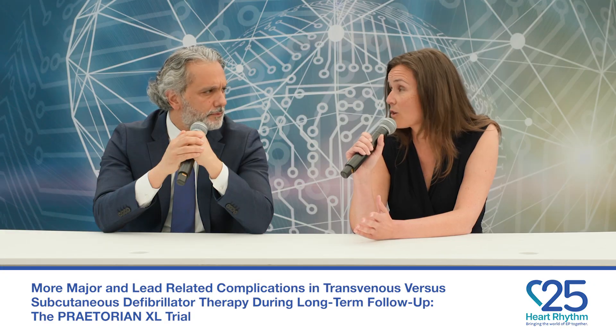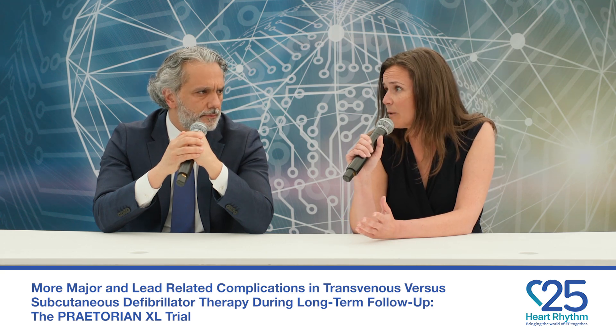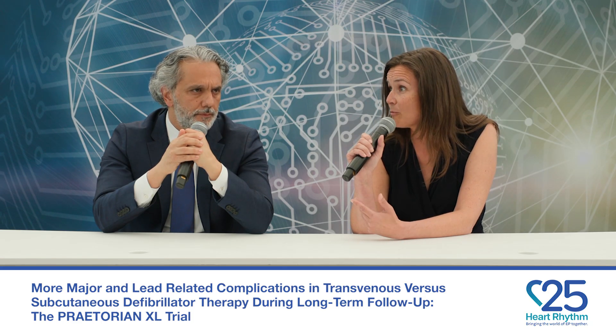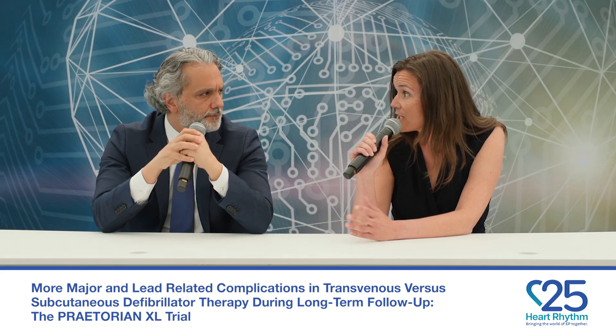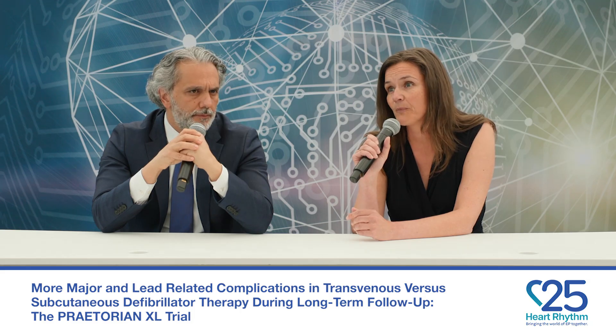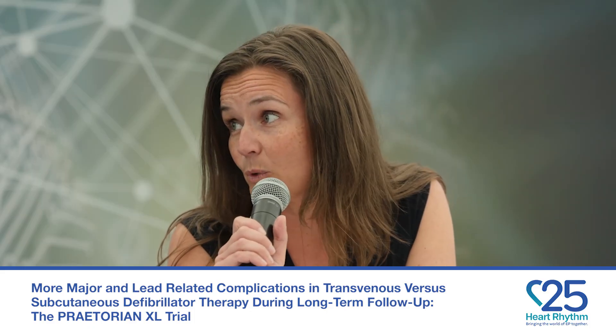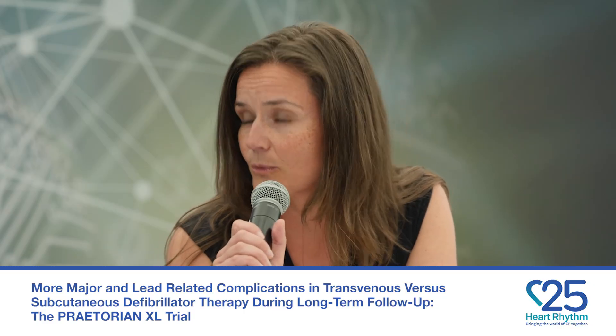The median follow-up of the entire cohort was 87.5 months. The primary endpoint looked at major and minor device-related complications, which was not significantly different between the subcutaneous and transvenous ICD arms. However, when we looked at major complications only — those requiring an invasive intervention — there were more major complications in the transvenous ICD group compared to the subcutaneous ICD group. There was no difference in mortality or hospitalization for heart failure.